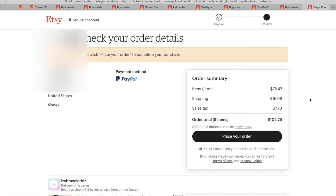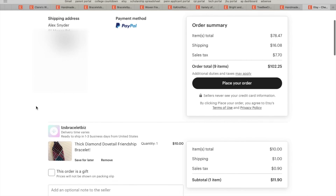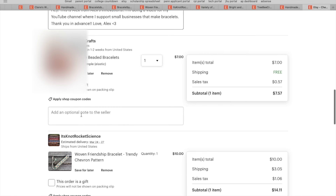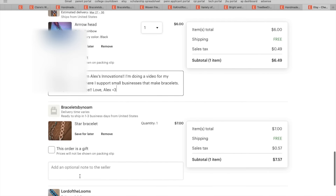Please click place order to complete your purchase. Let me do a quick scroll down — I have to add optional notes to sellers saying that it's me because they might not know. 'Hey, this is Alex from Alex's Innovations. Thank you in advance. Love, Alex.' And let's just copy and paste this to all of them.